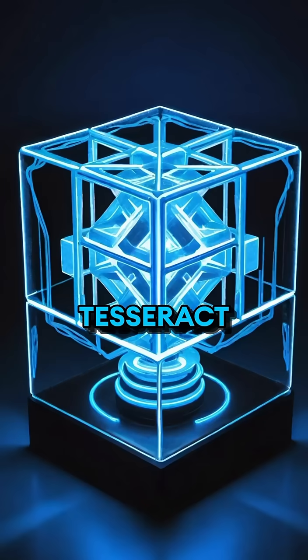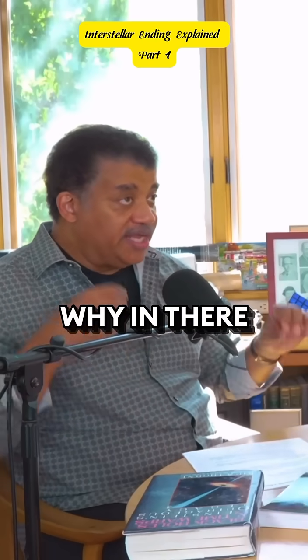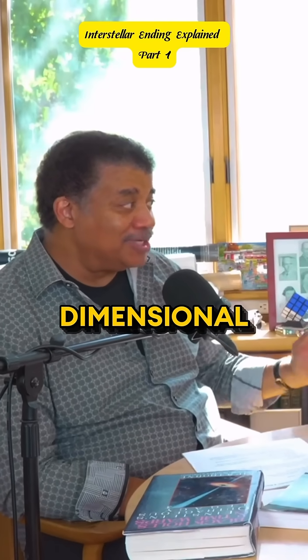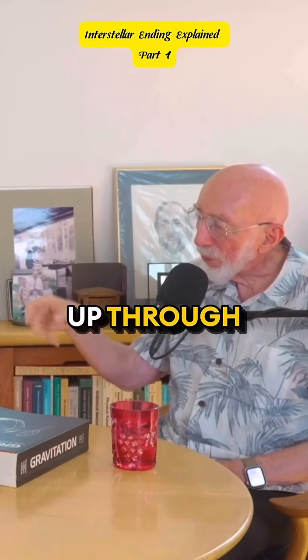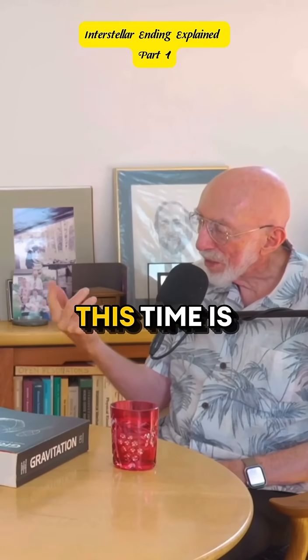And it's called the Tesseract. The Tesseract is a four-dimensional cube — four spatial dimensions. That's why in there you saw the past and future all kind of simultaneously. It's all related to the Tesseract; it felt very higher dimensional. That's right — it goes out of the black hole, not through the horizon. It can't do that. It goes up through the fourth dimension, or what's called the fifth dimension in the movie. This time it's the fourth dimension.